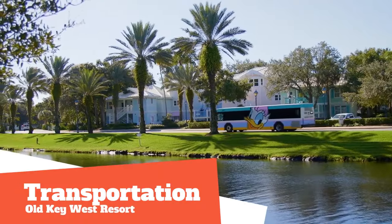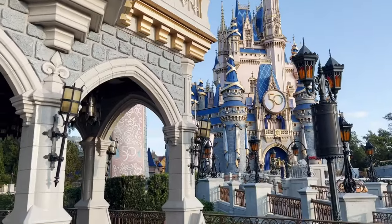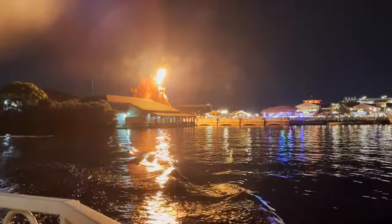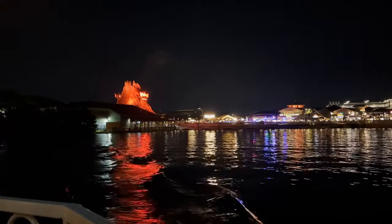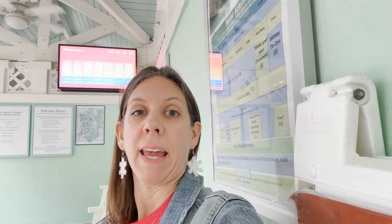Getting around Old Key West Resort, you will use Disney's complimentary bus transportation to any of the Disney theme parks. If you would like to visit Disney Springs, you can take the complimentary water taxi. Minivan service is also available for a fee. If you're staying at Old Key West Resort, it's best to have your own car or pay for the preferred room upgrade. The resort is very large and there's an internal bus system, and it can take a while for the bus to reach your location, with additional stops within the resort before you head out to your destination.